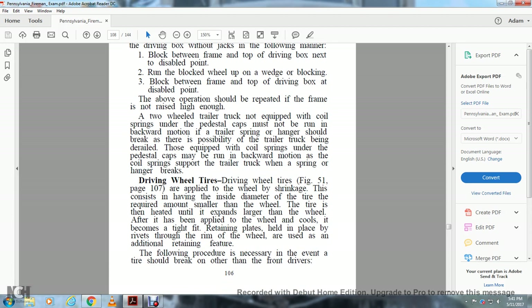Driving Wheel Tires (Figure 51, page 107): They are applied to the wheels by shrink fit. This involves having the inside diameter of the tire the required amount smaller than the wheel — the tire is then heated until it expands larger than the wheel. After it is applied to the wheel, it cools and becomes tight, retaining its place without being held by other means. The rim of the wheel is also used as an additional retaining feature.